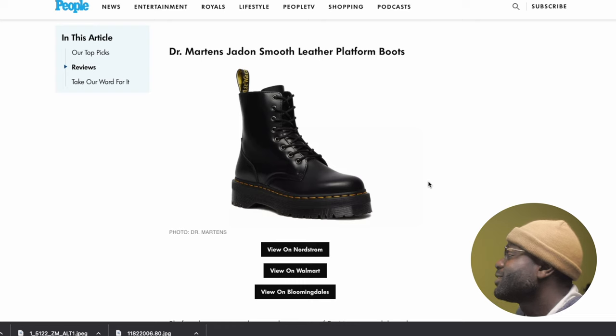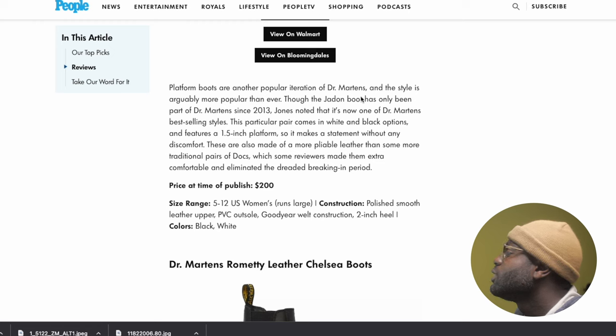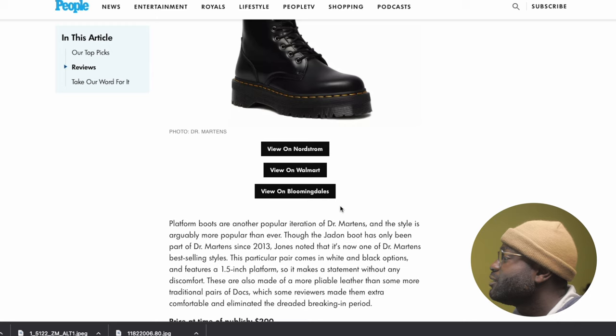The next one is the Jaden Smooth Leather. They really like the smooth leather — they're really trying to promote it. Platform boots are another popular iteration of Doc Martens and the style is arguably more popular than ever. Though the Jaden boots has only been part of Doc Martens since 2013, one of the Doc Martens people noted it's one of their best-selling styles. I actually want a pair of Jaydens, but I don't think I can do smooth leather Jaydens — breaking into smooth leather is very difficult, especially with Jaydens. I'm trying to get the vegan leather; it's a little bit softer and easier, but I definitely support the Jaydens.